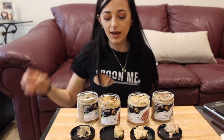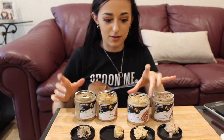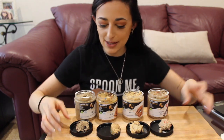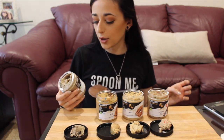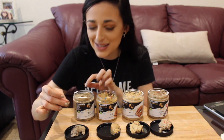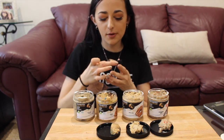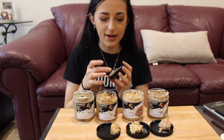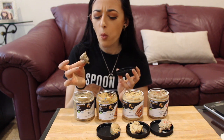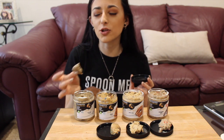I measured them out to about 15 grams each so I can taste them without going crazy overboard on my macros. Let's start with the Ori Dough and Cream — it's a cookies and cream kind of thing with Oreo bits, and you can see the bits of Oreo in there.